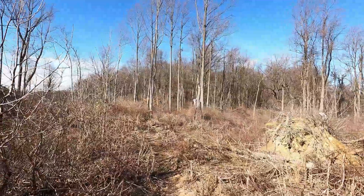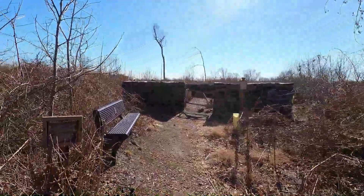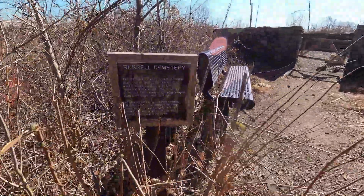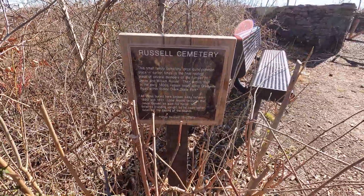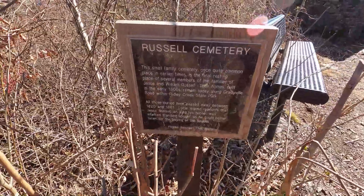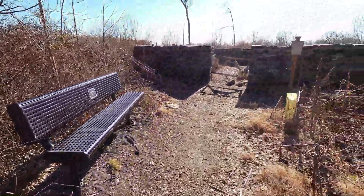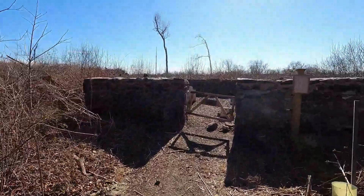I can see the old stone walls of the Russell Cemetery just ahead. Russell Cemetery is located on the top of Hunting Hill in Ridley Creek State Park. At one point in time it must have been surrounded by trees. It's amazing that the stone walls of the cemetery are still standing after the tornado came through.